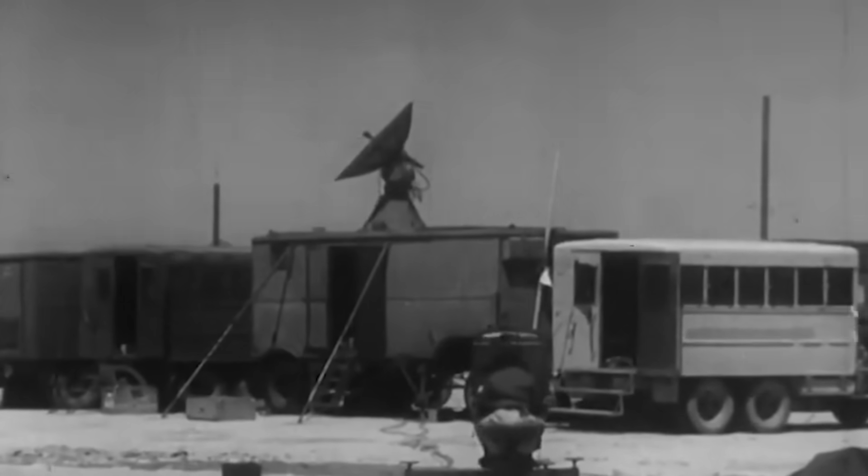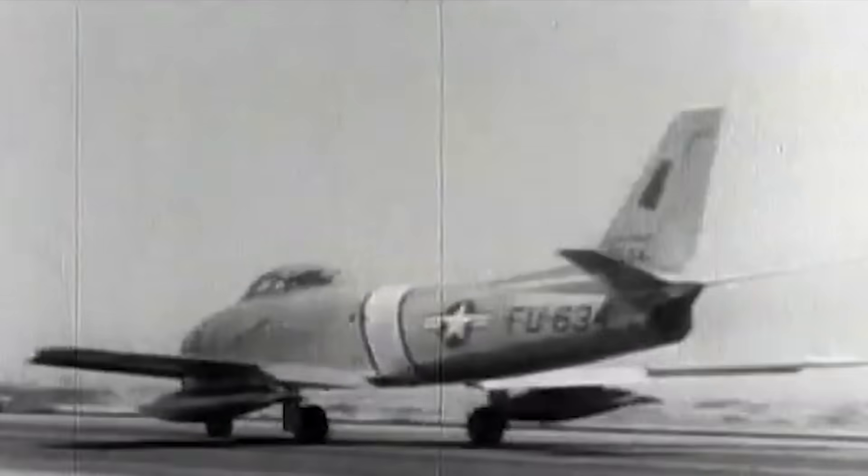Despite its achievements, the F-80, in the larger context of the war, was eclipsed by the superior performance of the MiG-15. Its design, rooted in World War II-era blueprints, left the F-80 lagging in speed, which precipitated the rise of the swifter North American F-86 Sabre in Korea. Given the F-80's challenging flight dynamics compared to traditional piston-engine planes, there was a pressing need for adequate pilot training. The solution manifested in the form of the T-33A two-seat trainer, a redesign that stayed in production until August 1959.